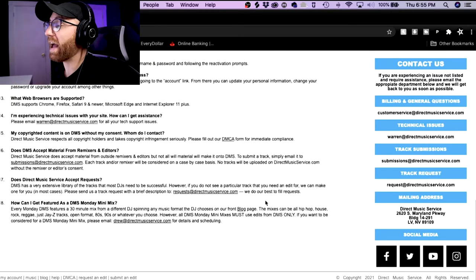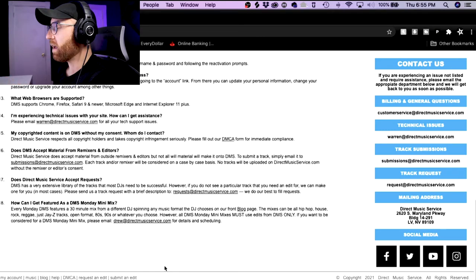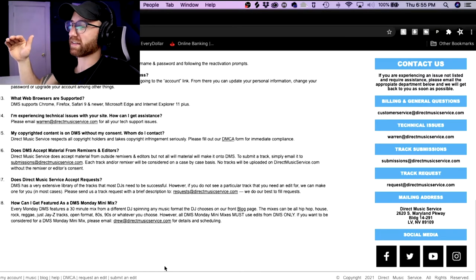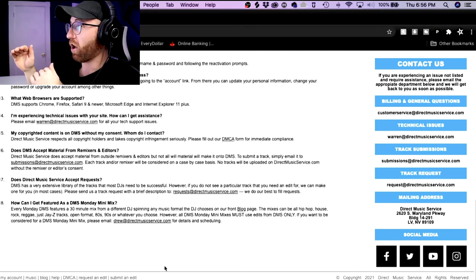I don't know if you caught it, but at the bottom you can request an edit or submit an edit — a really cool feature about DMS that I like. I wish the submit-an-edit part was more open. Club Killers did a really good job with their 'Make the Cut' area — if you're familiar with Club Killers and being able to submit an edit on that site, they did a really good job. I wish DMS would incorporate something like that. I just want the tracks to have clean, dirty, short edit, super short edit, and extended mix all together — that would make everything a lot easier for the user.